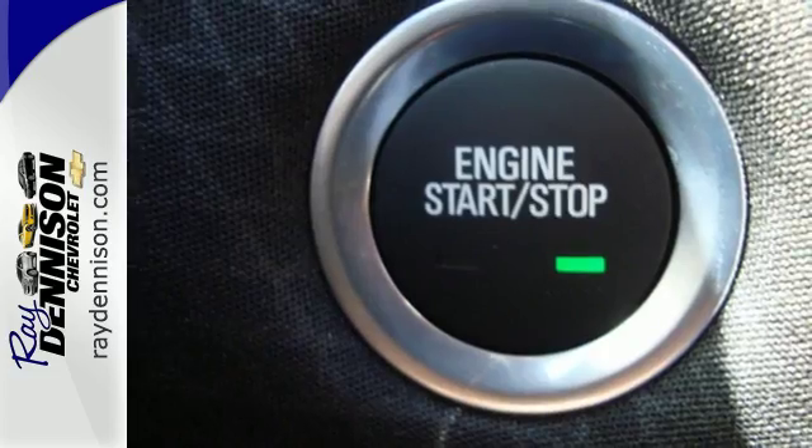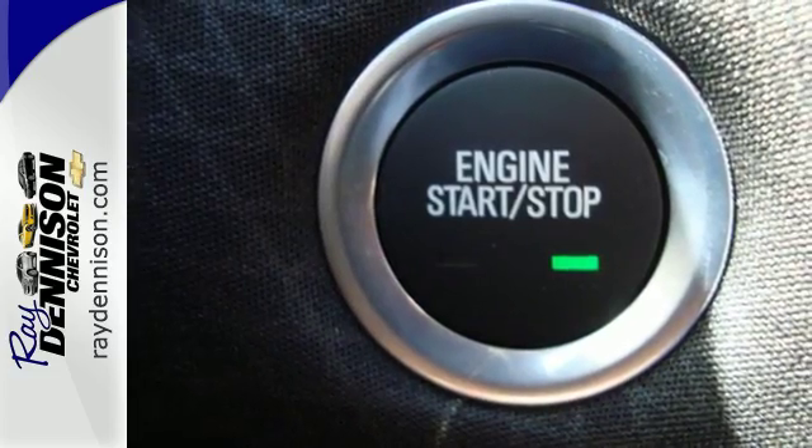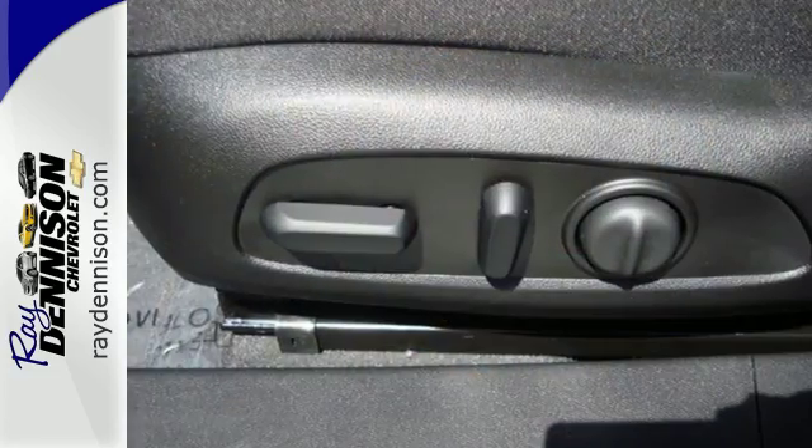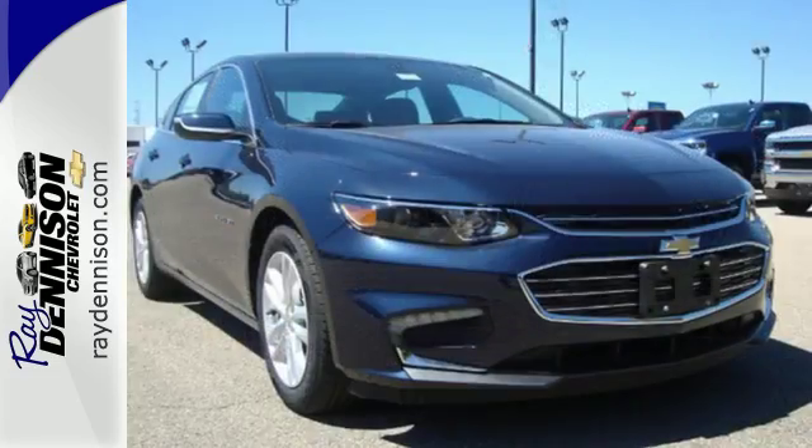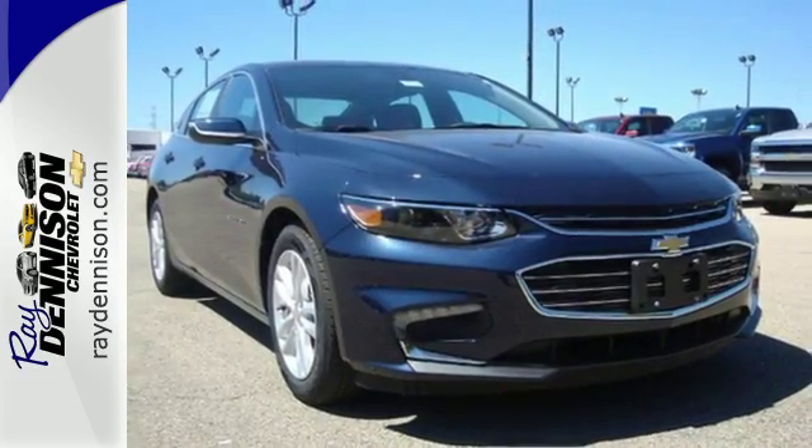OnStar is on standby for when you need it most, and Stabilitrack will help you stay on the road. The thoughtfully designed Malibu will fit every need, from morning rush hour to date night downtown. Check it out today.